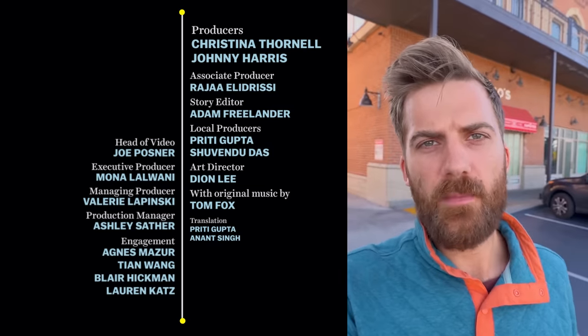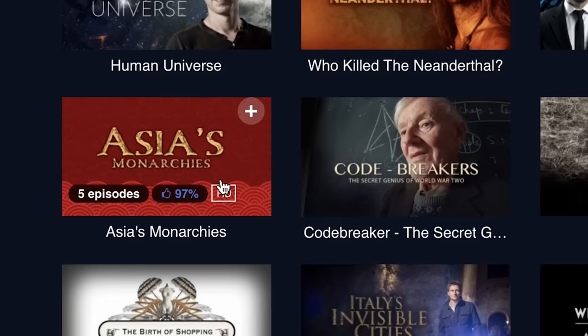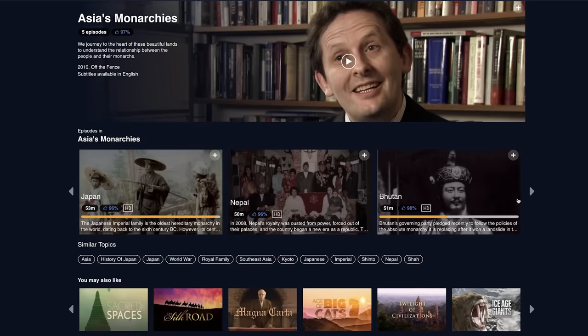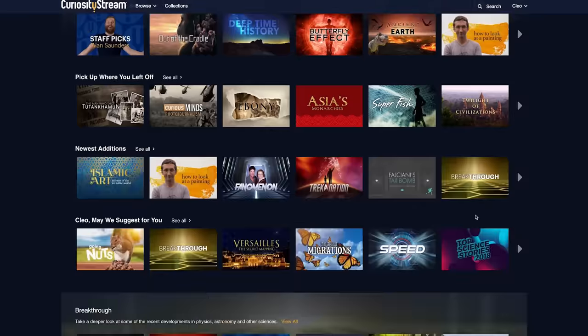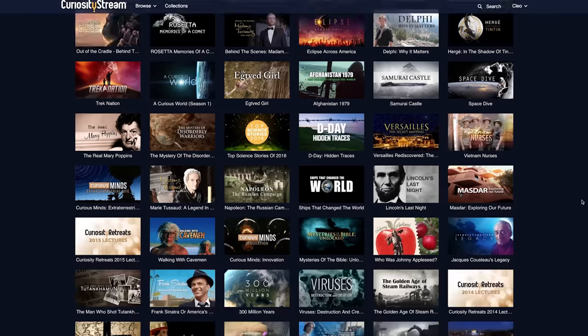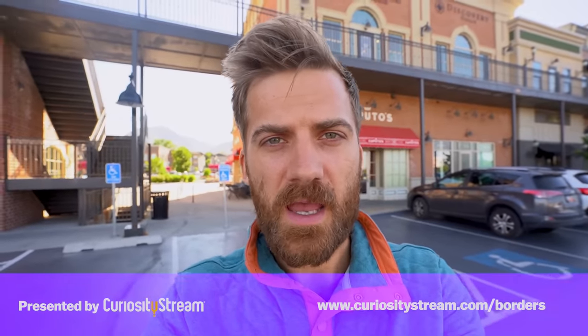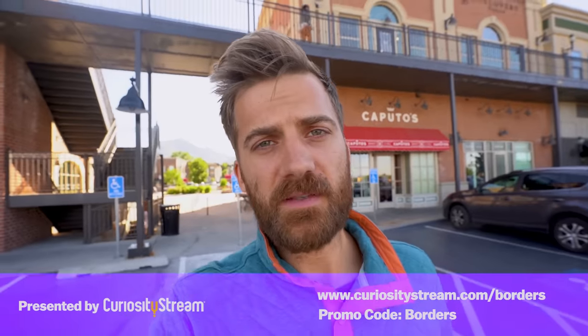If you want to learn more about the evolution of democracy in South Asia, check out the Bhutan episode of Asian Monarchies — a series of documentaries on CuriosityStream. It's a subscription streaming service offering thousands of documentaries and non-fiction titles for $2.99 a month. Borders fans can get the first 31 days for free at curiositystream.com/borders with the promo code 'borders.' CuriosityStream is the exclusive sponsor of this season of Borders and helps make videos like this possible.